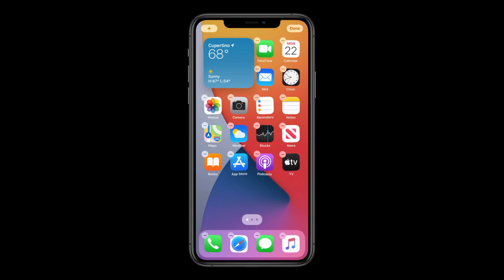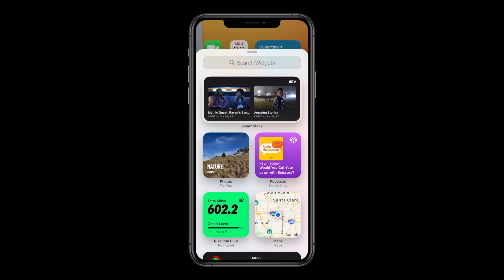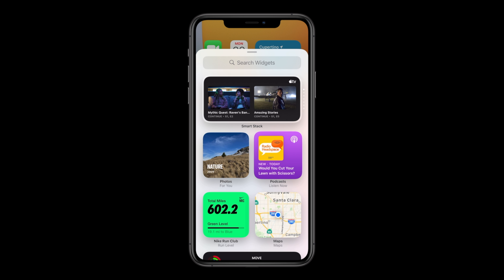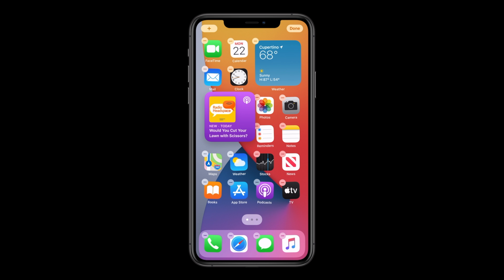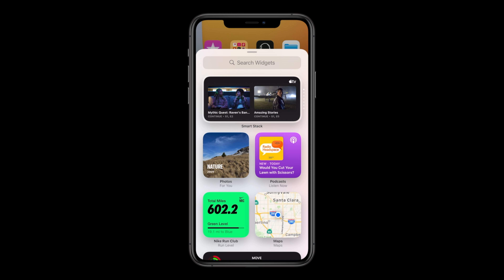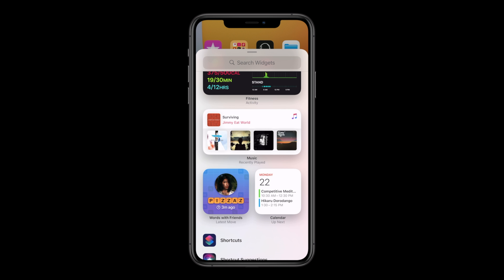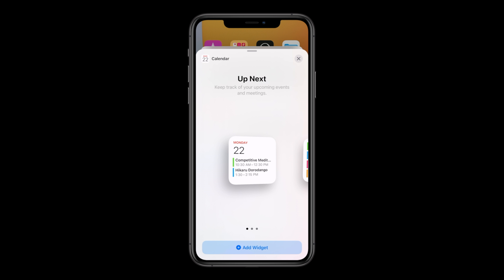There's another feature we've been waiting for a while — widgets finally on the home screen. I like the way Apple have included things like widget stacks that change throughout the day, making it a much more dynamic experience. There's also a widget gallery that will allow you to customize and choose the right widgets to add to your home screen.